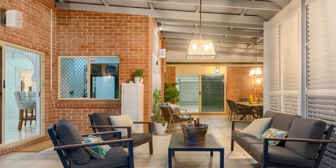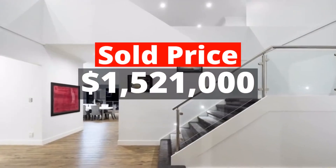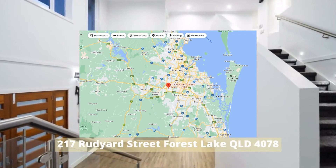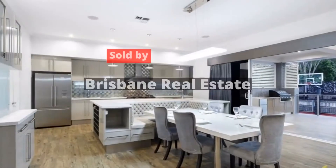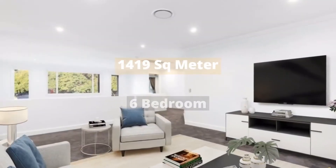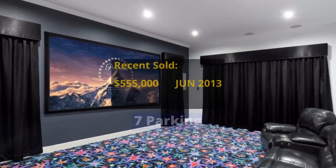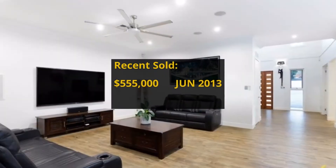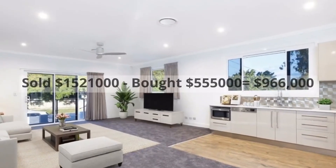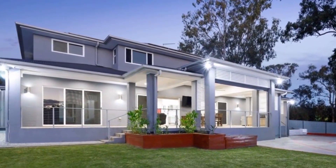Top 2: $1,521,000. 217 Rudyard Street, Forest Lake, QLD 4078. Sold by Brisbane Real Estate. This building has 1,419-square-meter land, 6 bedrooms, 5 bathrooms, and 7 parking spots. It was bought for $555,000 in June 2013. It made around $966,000 profit.